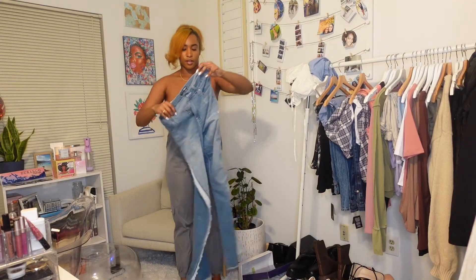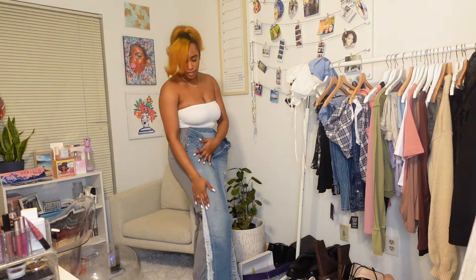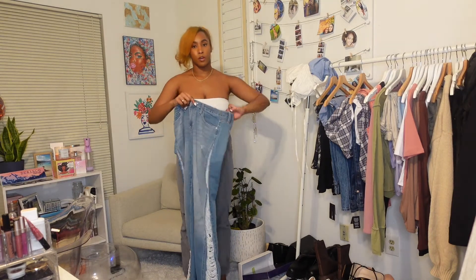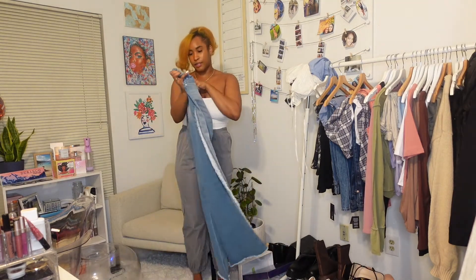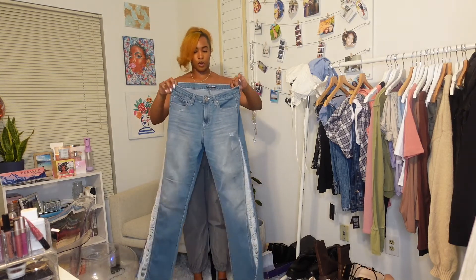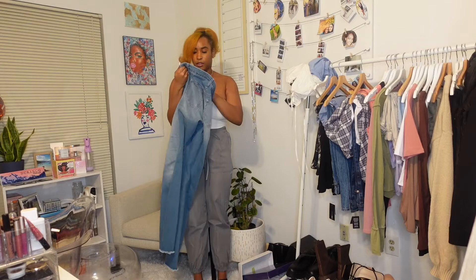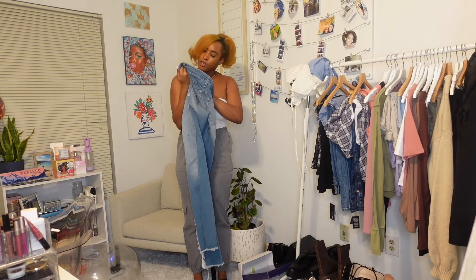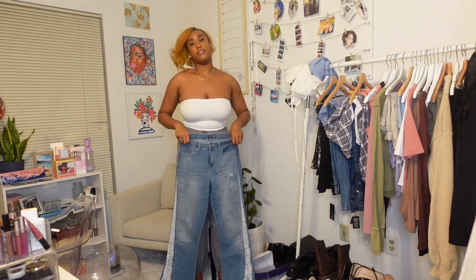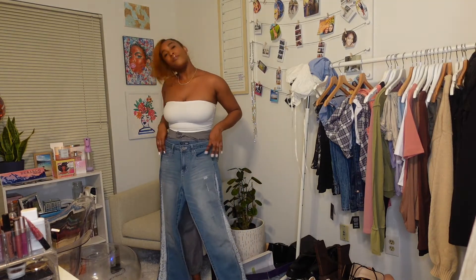So the first pair of jeans I have are these high-waisted flare side distressed denim. They are in a light wash and I have worn these before already. I got these in a size 9. I'm generally between a 7 and a 9, and I definitely read the reviews to make sure I get the correct size. They have a lot of stretch so I definitely could have sized down if I liked.